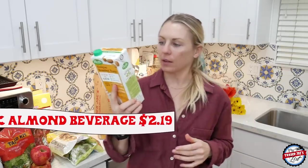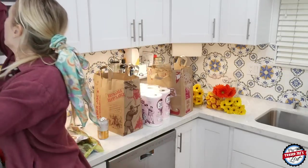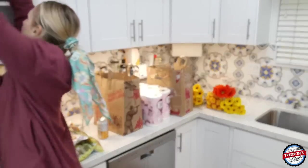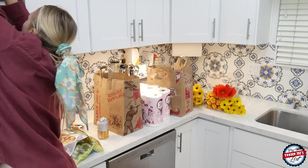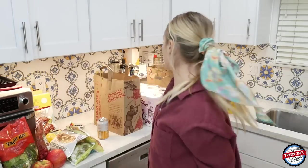I picked up some organic almond beverage — I always have a backup one. I also keep my water bottles up there, and there are quite a few of them.